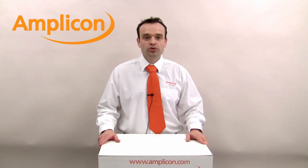Hello, my name is Darren Saxby and I'm the measurement control sales manager at Amplicon. In this video I will give you a brief overview about ICP-DAS and the broad range of products supplied by this leading edge control and automation equipment manufacturer.